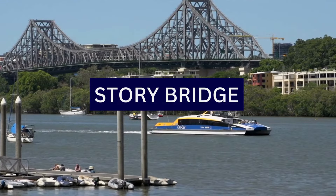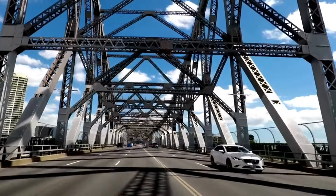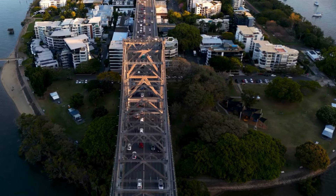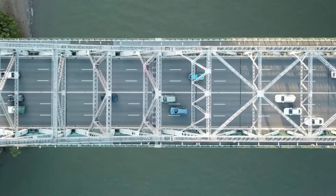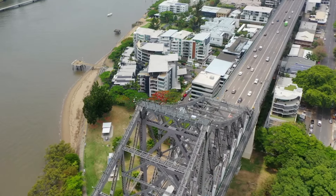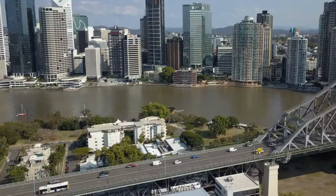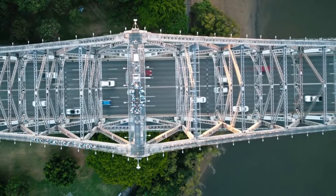8. The Story Bridge is an iconic landmark in Brisbane. It spans the Brisbane River, connecting the northern and southern suburbs of the city. The Story Bridge features pedestrian walkways on both sides, providing stunning views of the Brisbane River, the city skyline, and the surrounding areas. These walkways are accessible to both pedestrians and cyclists, making it a popular route for recreational activities. The Story Bridge climb offers a unique and thrilling experience for those seeking an adventure — climbers are guided to the summit, where they can enjoy panoramic views of Brisbane and its landmarks, making it a popular activity for both locals and tourists.